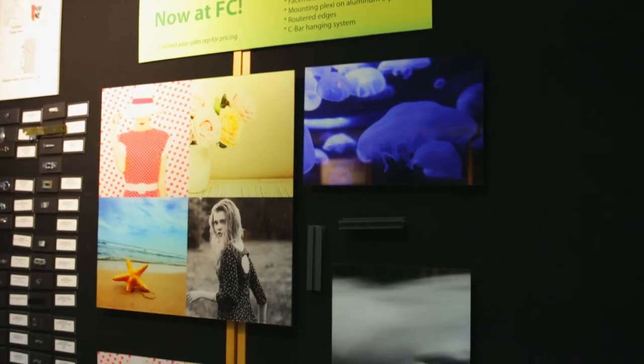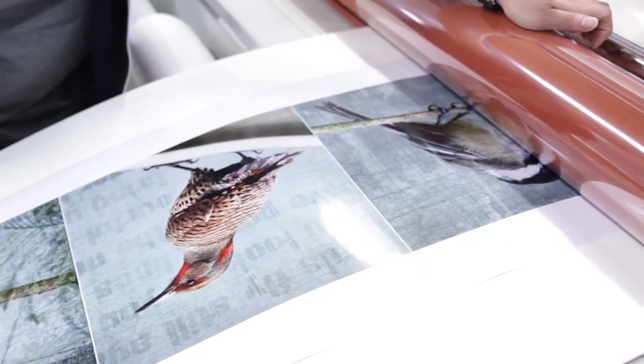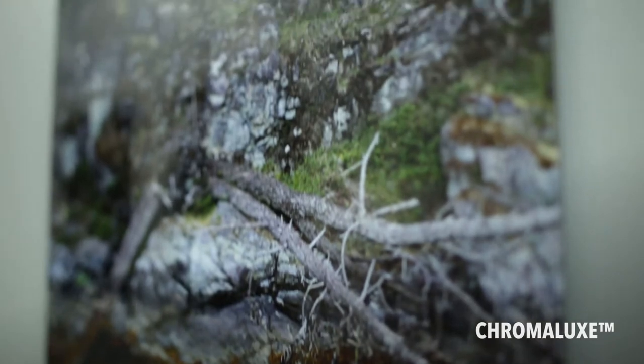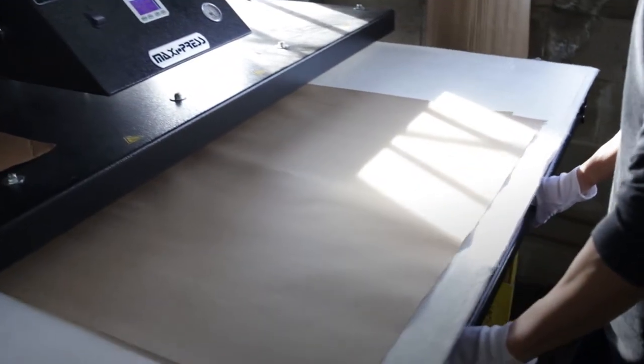Face mount has limitations because it's highly scratchable and subject to a lot of damage over time. The photographer market is looking for new ways of presentation. When I show most of the art photographers, they look at the Dice Up and say, 'Wow, this is a great way of doing presentation.' They're really excited about it, and it also adds protection to the image itself.